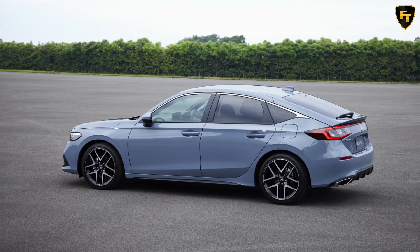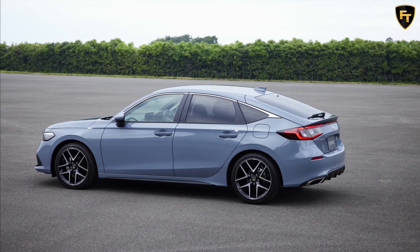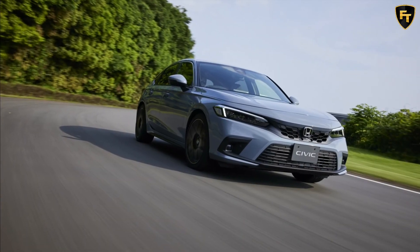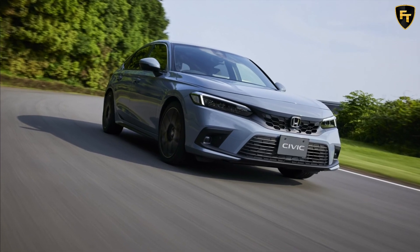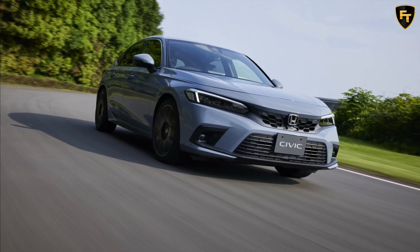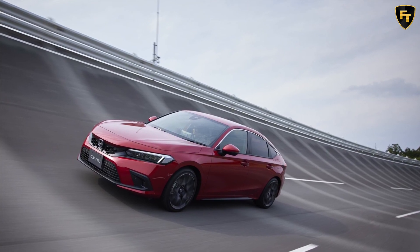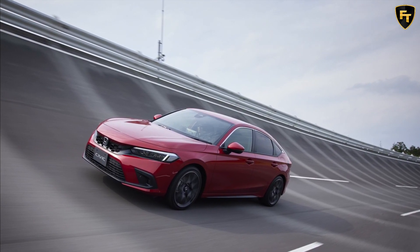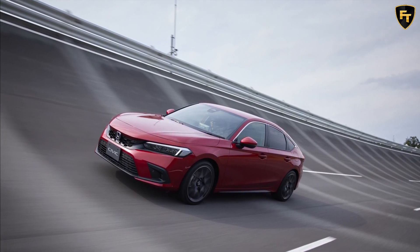Unlike its predecessor that was imported from the UK, the 2022 Honda Civic Hatchback will be built in America in Greensburg, Indiana, and the model is slated to go on sale this September. Prices haven't been announced yet, but expect them to start from under $20,000 for the base LX, topping out at around $30,000 for the Sport Touring. The range will also be expanded with a new Civic Si rumoured to launch in October, and of course, next year's Civic Type R.